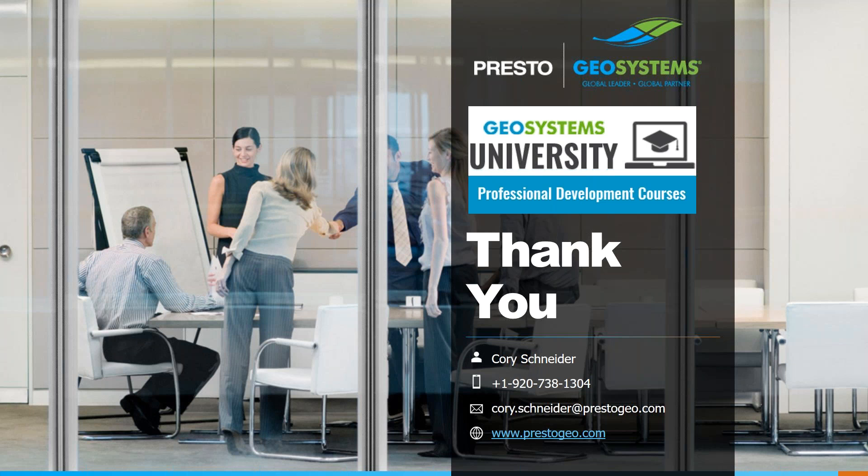That covers all the questions and we are at one hour exactly, so we're going to end the webinar right now. Again, thanks to all who have attended. Don't hesitate to shoot me an email if any questions come up. Thank you. Goodbye everyone. Have a good rest of your day.